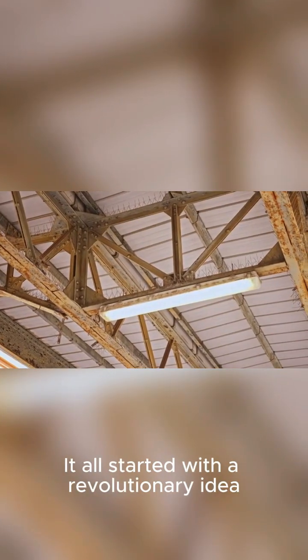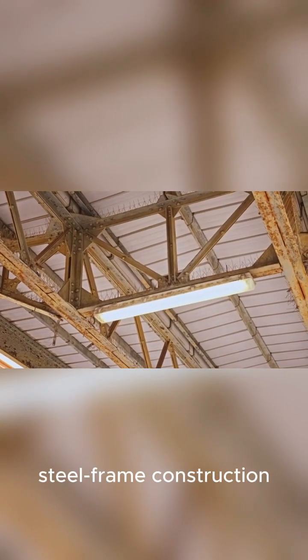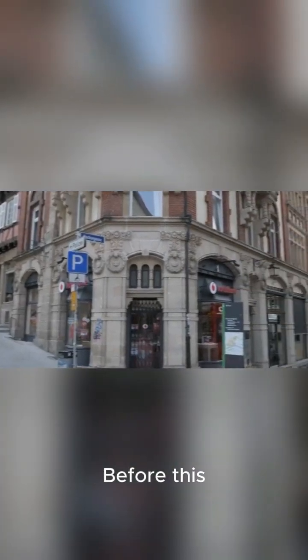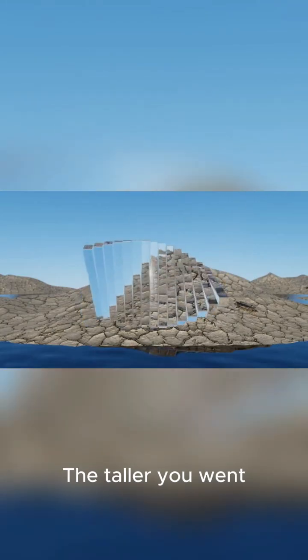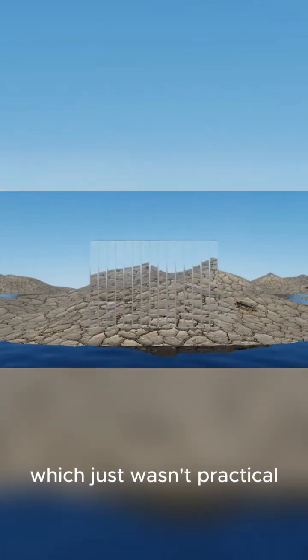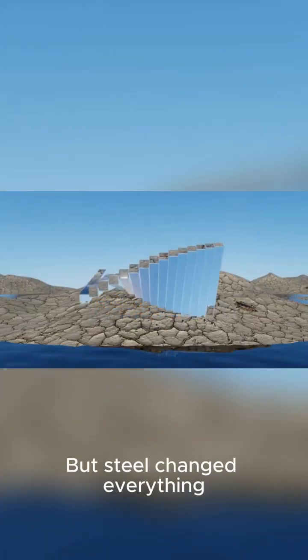It all started with a revolutionary idea: steel frame construction. Before this, buildings were limited by the sheer weight of their stone walls. The taller you went, the thicker the base had to be, which just wasn't practical — but steel changed everything.